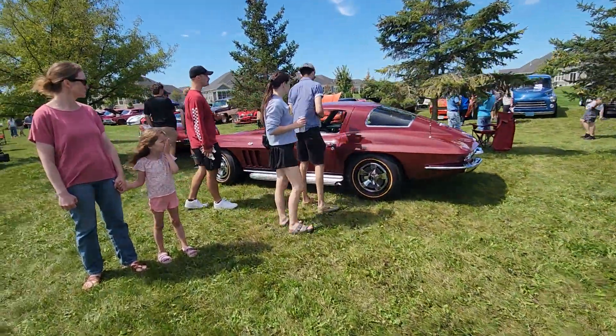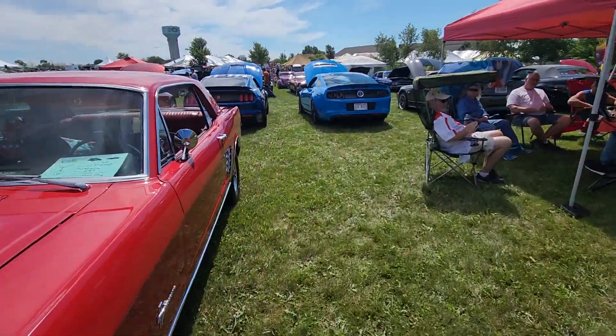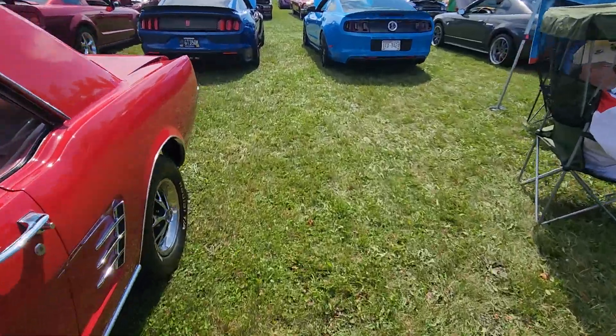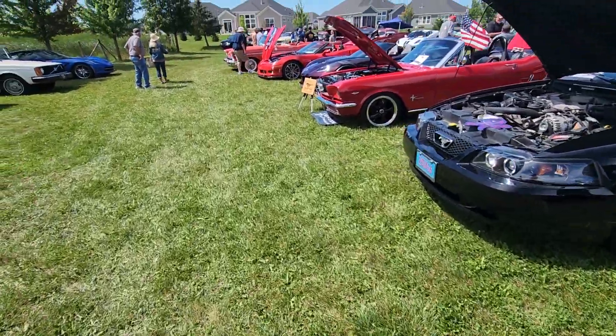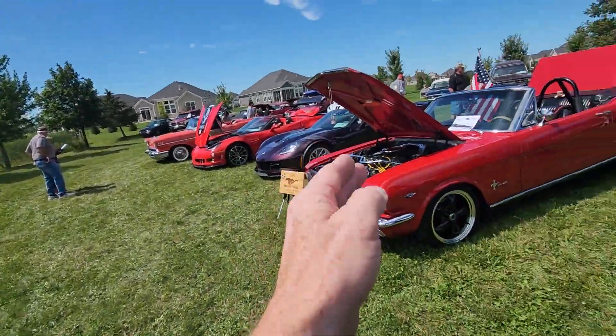We have an old Stingray Vet right here. All right, hold on, we'll get to some more Mustangs. What flavor of Mustang would you like - would you like the old Mustang? How about an older Mustang?